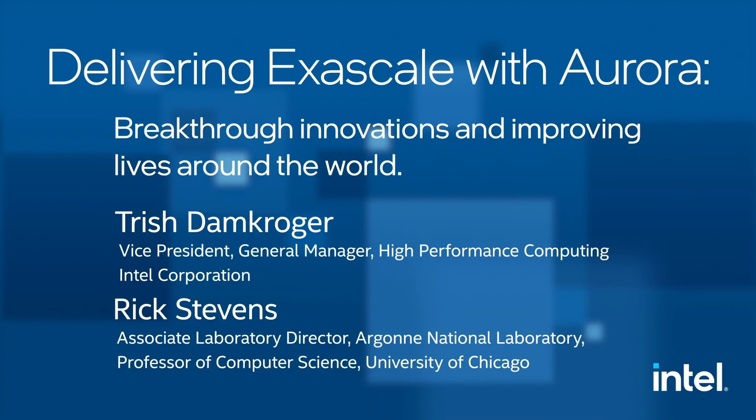In one of the virtual booth presentations this year at Supercomputing, Intel and Professor Rick Stevens from the University of Chicago — he's an associate lab director for Argonne National Lab — were speaking about what they're going to use the supercomputer for and what sorts of software is going to go in it.